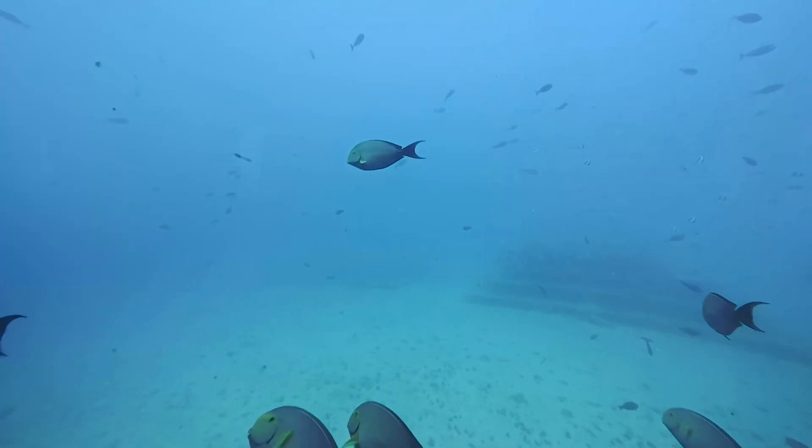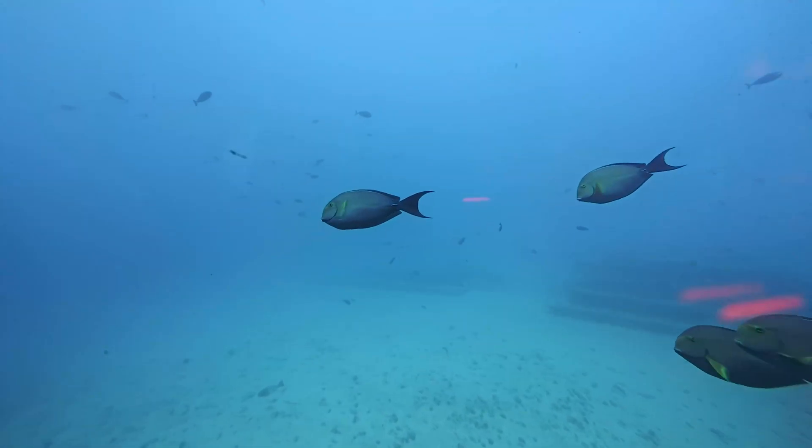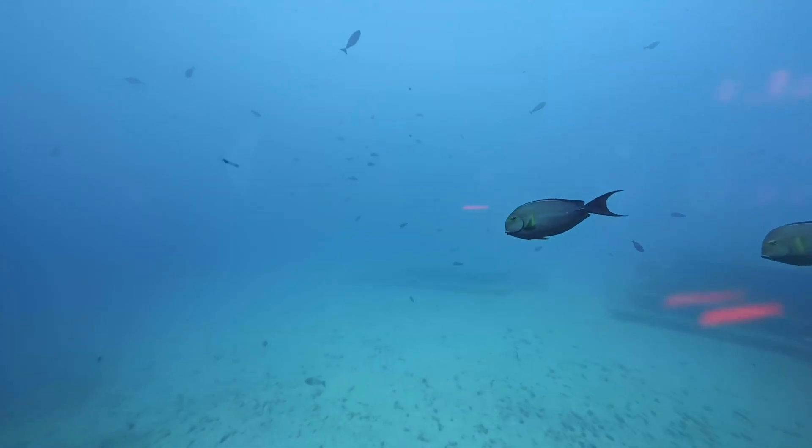I can see the ocean floor! There are so many fish — I can't even count them all! Can you sign fish with me?